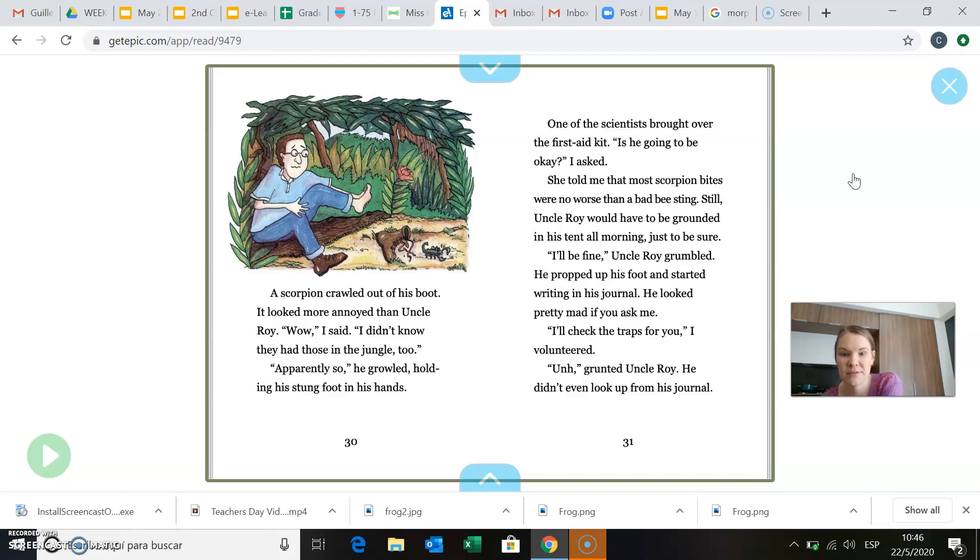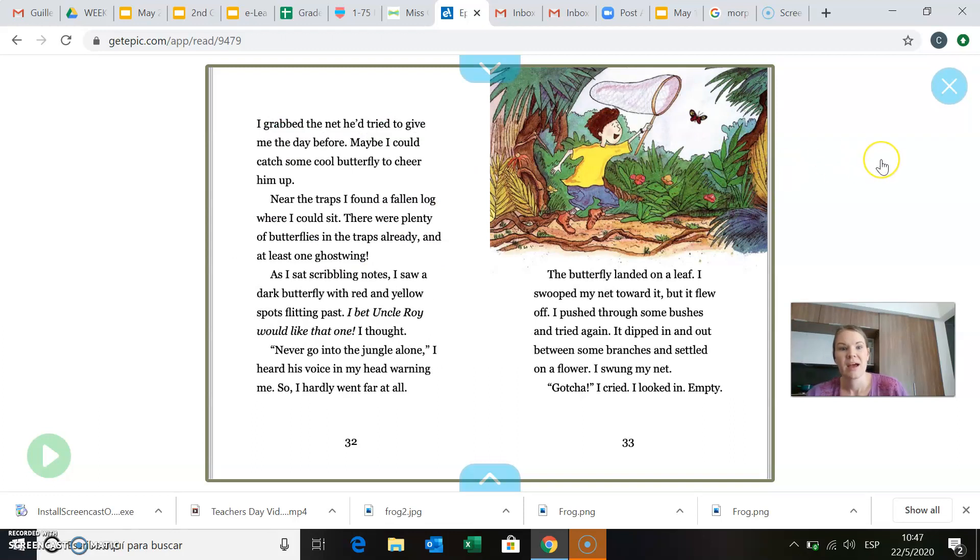I'll check the traps for you, I volunteered. Uncle Roy grunted. He didn't even look up from his journal. I grabbed the net he'd tried to give me the day before. Maybe I could catch some cool butterfly to cheer him up. Near the traps, I found a fallen log where I could sit. There were plenty of butterflies in the traps already, and at least one ghost wing. As I sat scribbling notes, I saw a dark butterfly with red and yellow spots flitting past. I bet Uncle Roy would like that one, I thought.